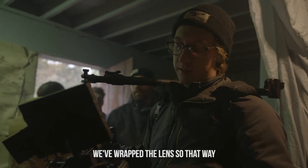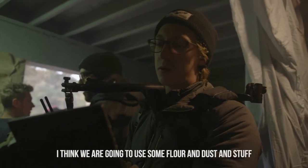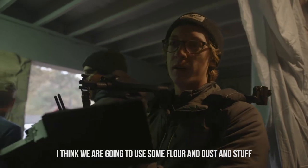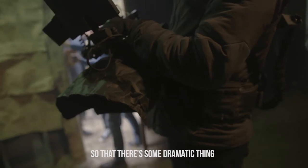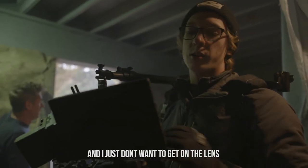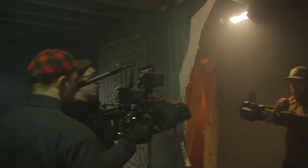We've wrapped the lens so that way when we use any sort of effects — I think we're going to use some like a door kick that we're actually setting up now, so that there's some sort of dramatic thing happening when they keep the door open. I just don't want to get anything off lens.